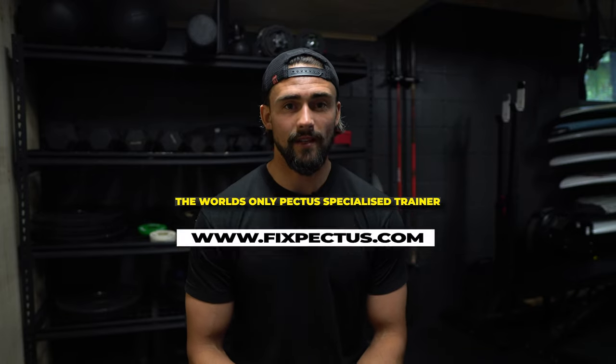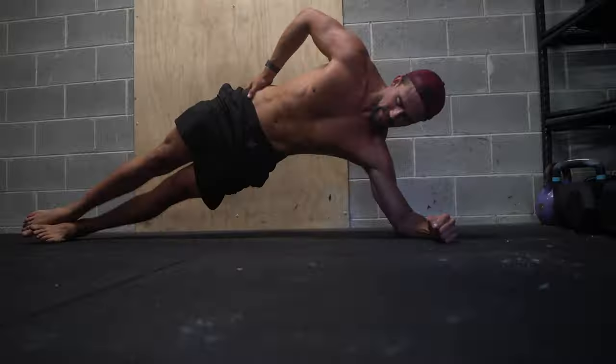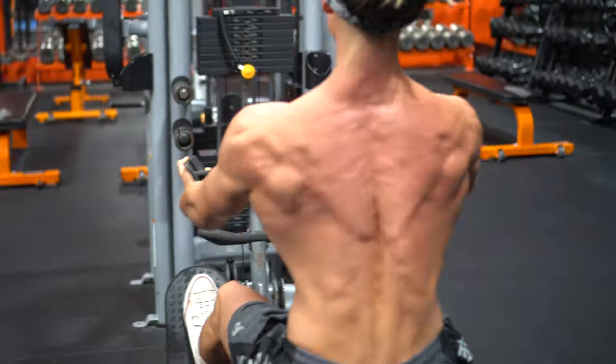Hey Pectus Warriors, it's Riley Byrne from FixPectus.com. In today's video, I want to run you guys through the top 10 exercises that I would recommend if you want to start exercising to improve your case of Pectus Excavatum.